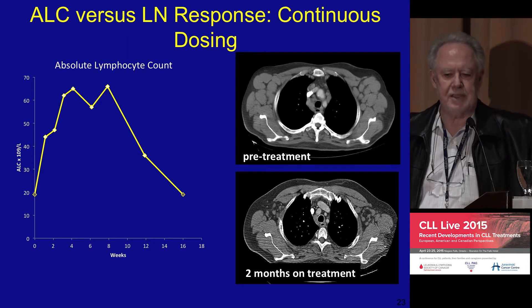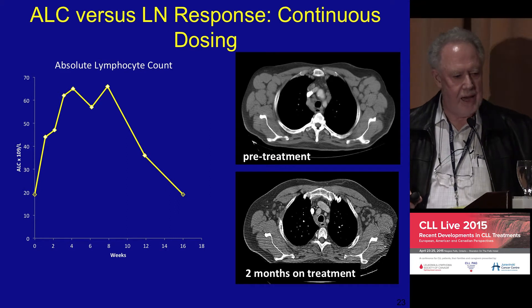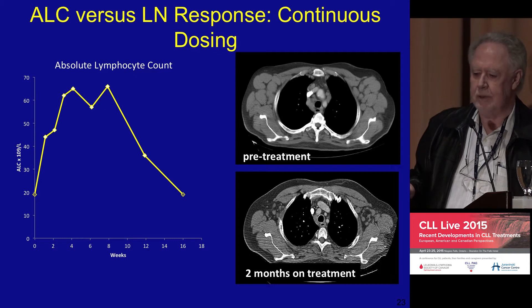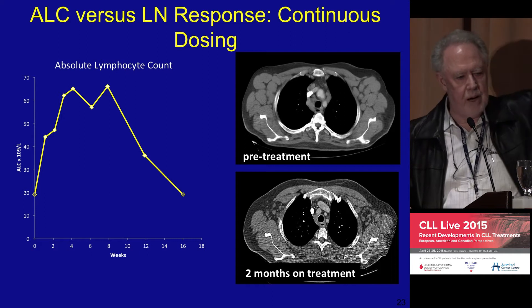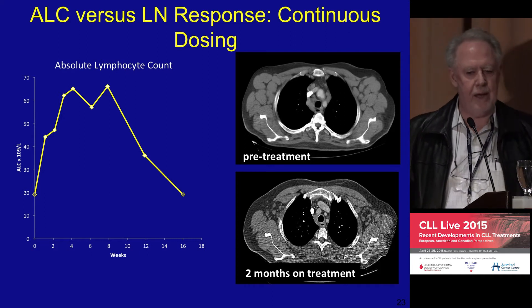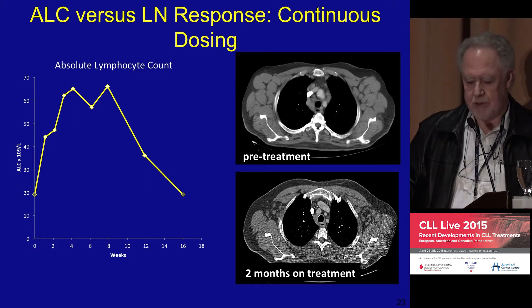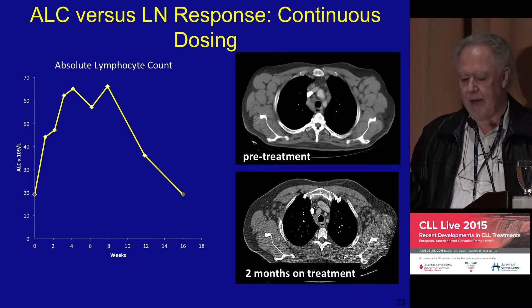The most impressive thing is how rapidly the lymph glands go down. There's a lot of diversity in how long these cells circulate, and it's related to the FISH test genetics. The trisomy cells go up quite promptly and a week later go down, while the 13q cells will hang around for about 12 to 18 months. We're still learning how to handle this.